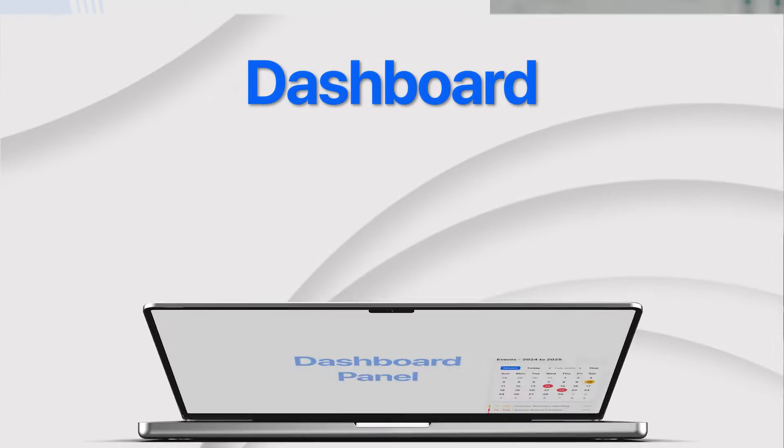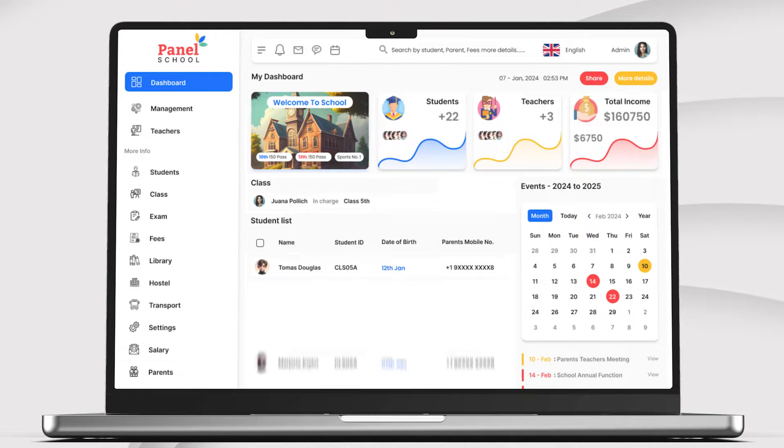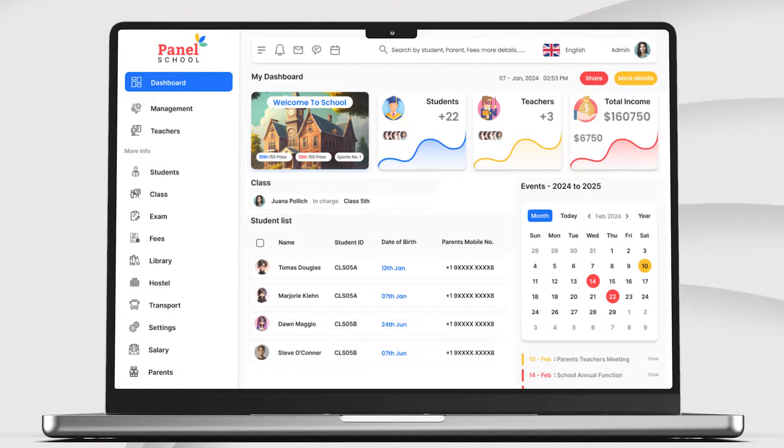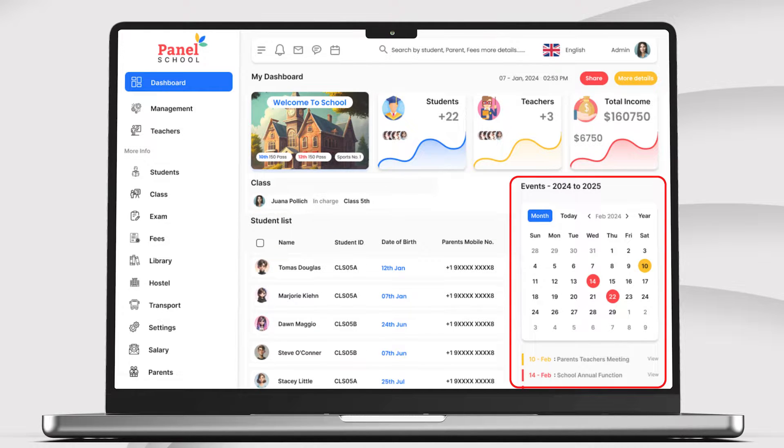Let's begin with the dashboard, the heart of our software. With intuitive navigation and customizable widgets, administrators gain instant access to vital information such as student attendance, teacher schedules, upcoming events, and more.